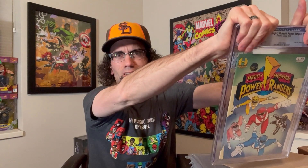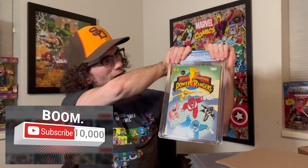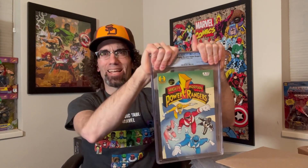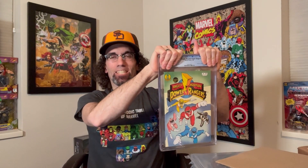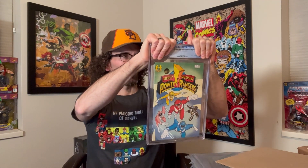The first book is a Power Rangers Mighty Morphin Power Rangers number one from 1994. I guessed this book to come back a 9.4. It had been pressed. I sent it in and I'm hoping that's what it is. So let's see.